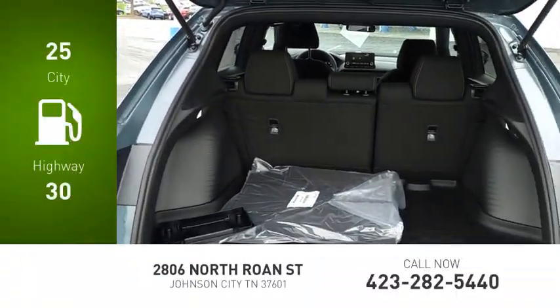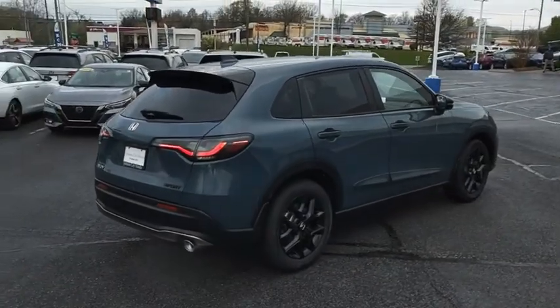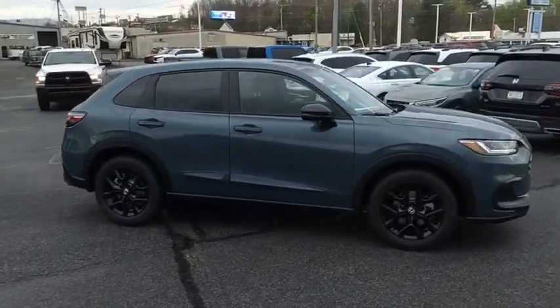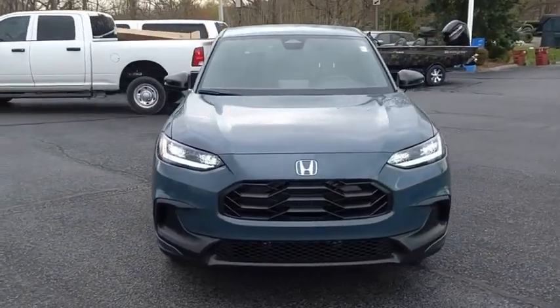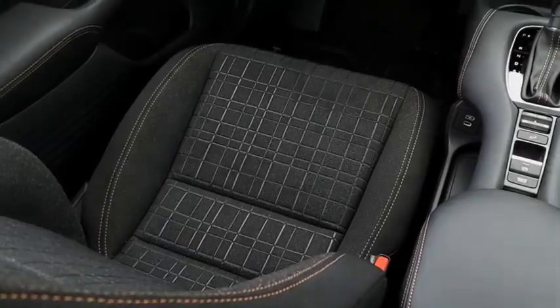Great fuel efficiency saves you money by requiring fewer trips to the gas station. The HR-V has a good-looking exterior with a clean design. It comes with a well-tuned suspension and a handsome and flexible interior with tons of options to choose from. This vehicle offers reliability and good looks at a great price. So come in and take a test drive today.